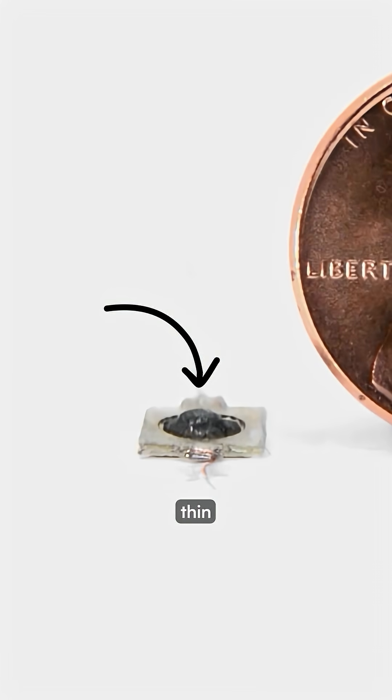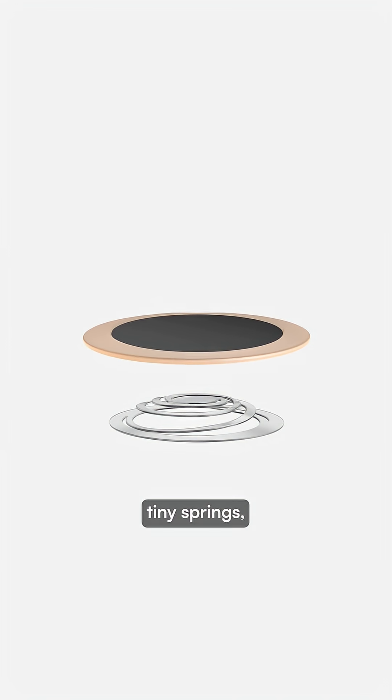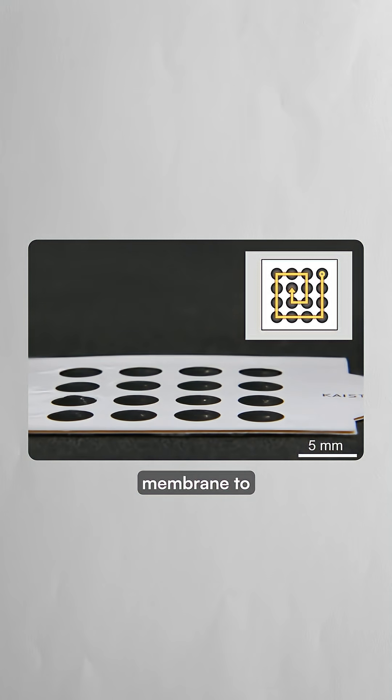This black material is an extremely thin acrylic film that sits on top of tiny springs, which can stretch the membrane to over 77% of its original size.